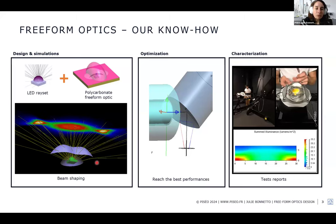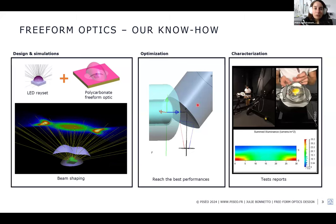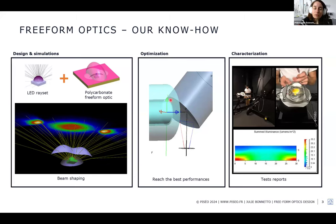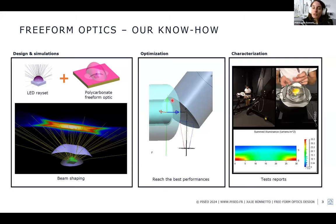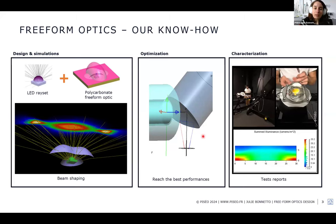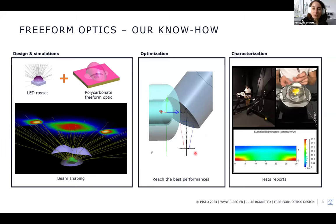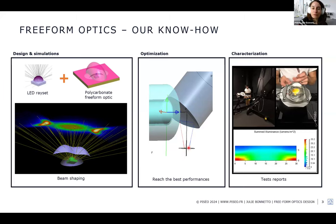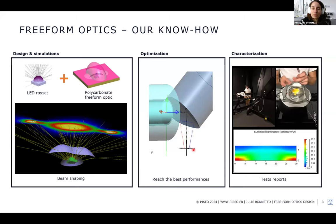We can also do optimization — for example, optimizing a freeform mirror to achieve the best performance when coupling light from an optical fiber into a receiver that is not on the same plane as the fiber. By optimizing the freeform shape, we can achieve close to 100% of total flux going into the receiver.